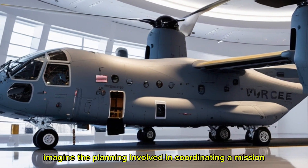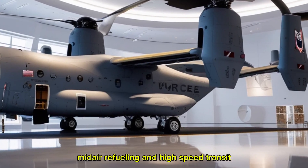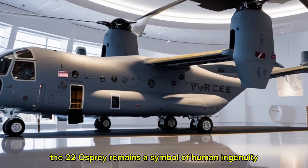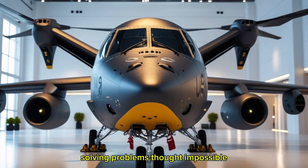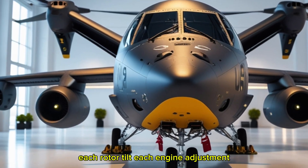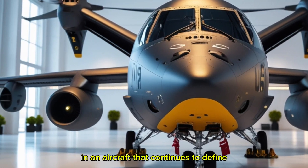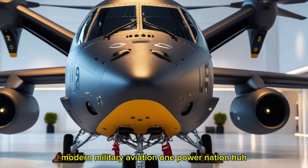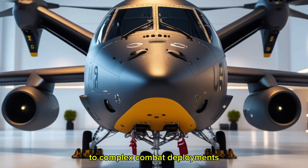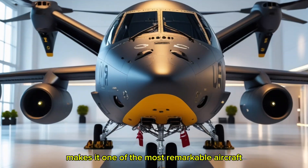Crew and passengers alike benefit from the cabin's design, which allows rapid embarkation and disembarkation, modular cargo configurations, and comfort for long missions. Imagine coordinating a mission with multiple Ospreys operating in concert — synchronizing vertical insertions, mid-air refueling, and high-speed transits while maintaining safety and precision. For all its technological sophistication, the V-22 Osprey remains a symbol of human ingenuity — solving problems thought impossible, bridging the gap between helicopter and airplane capabilities. Each rotor tilt, engine adjustment, and aerodynamic calculation represents decades of research, testing, and refinement, culminating in an aircraft that continues to define modern military aviation.